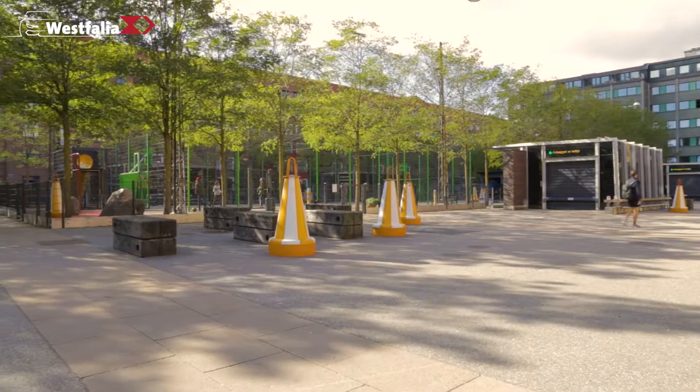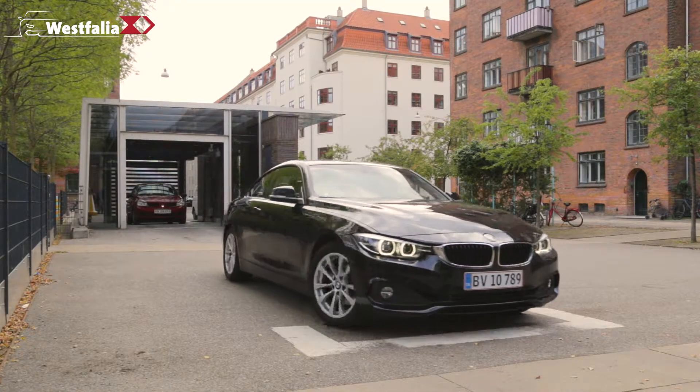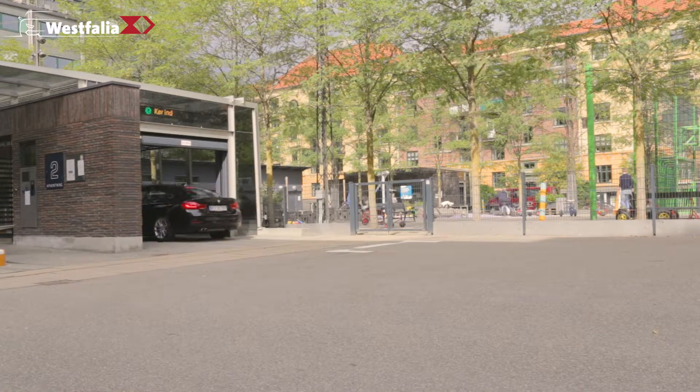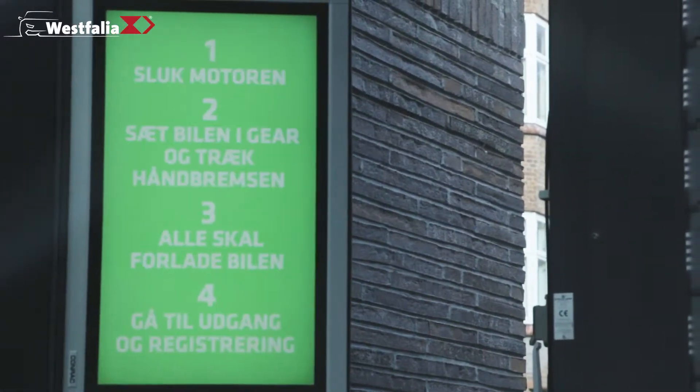But the Danes have set themselves ambitious goals. Copenhagen shall be the world's first carbon neutral capital in 2025, creating more green space such as playgrounds for its inhabitants. And this is exactly where automated parking systems come into play.